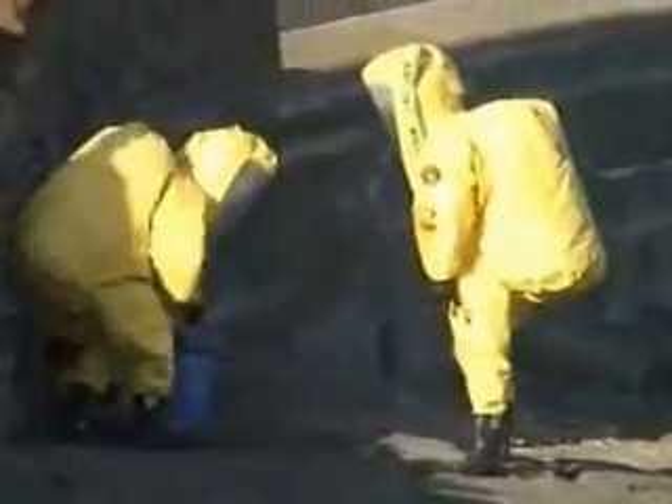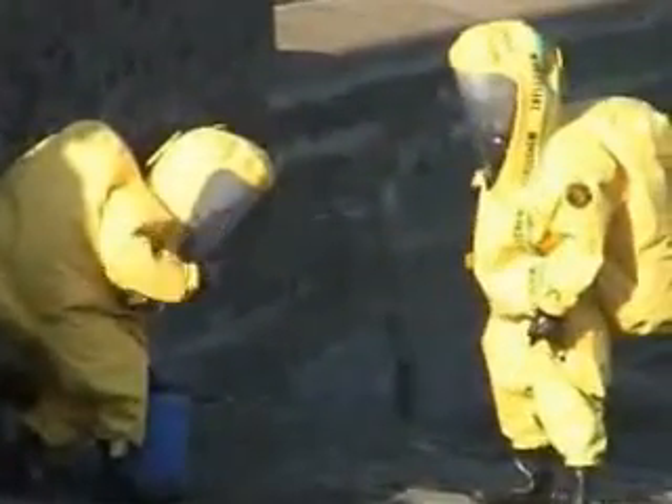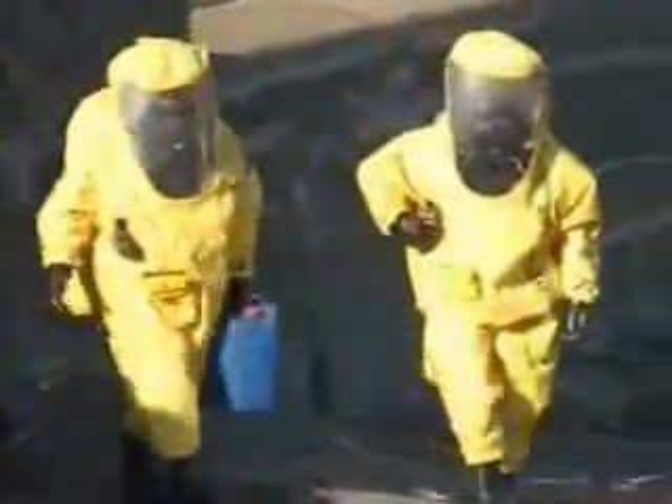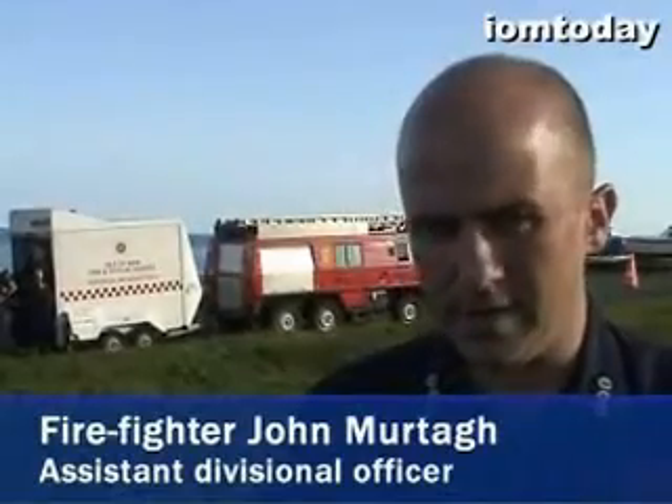As a precaution, the fire and rescue service are here with their hazmat team, and they're going to remove the barrel and try to identify what it is. We responded today to reports of a drum on the beach with a chemical leaking out of it. We were unsure as to what the chemical was, so we came down with the appliances to try and identify it and sort the problem out.